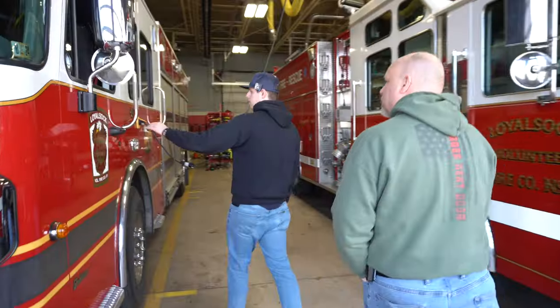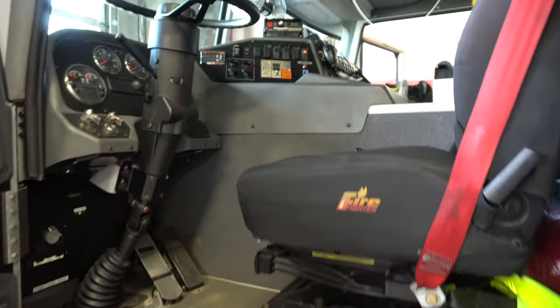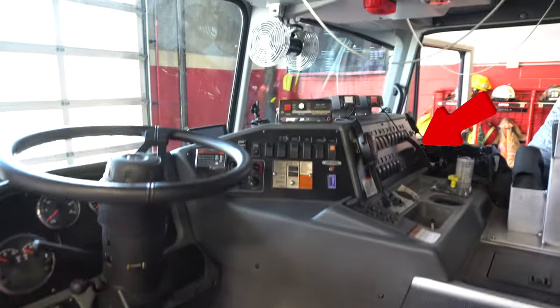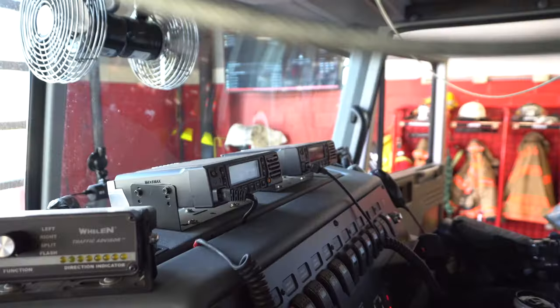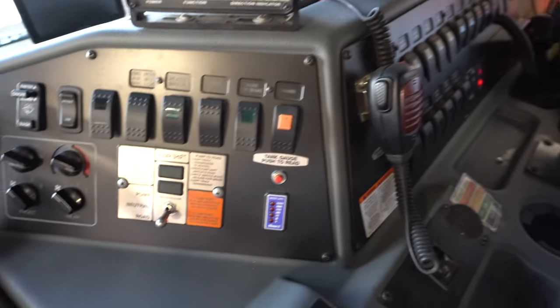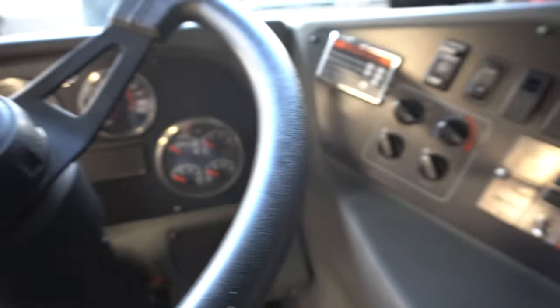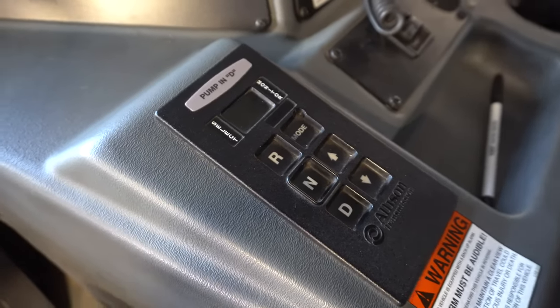We'll start here in the driver's department — everything you need to drive and operate the apparatus. In the middle there, we have banks of scene lights, emergency lights, radios, siren controllers, climate controls — pretty much everything to control the truck. You can get to it either from the driver's side or the officer can also flip scene lights on. This is a push-button transmission — no key, automatic transmission, super easy to drive. Once you get used to the length of driving it, there's a little bit of a learning curve, but once you get past that, it's just like driving your car.